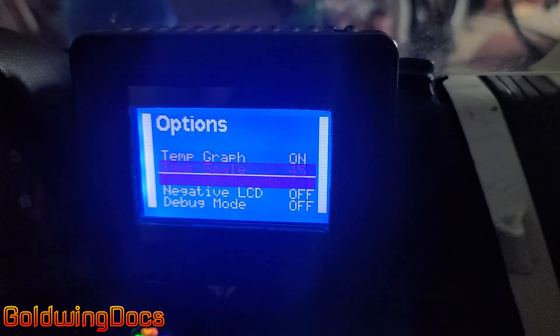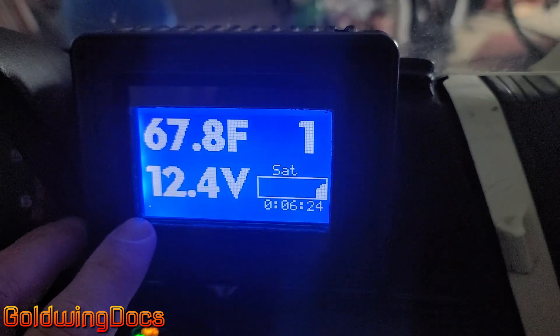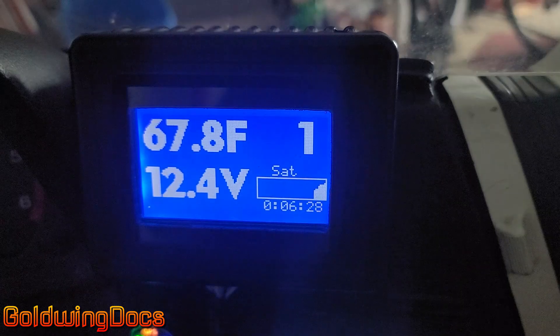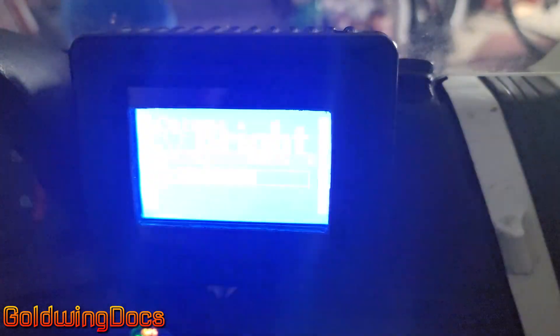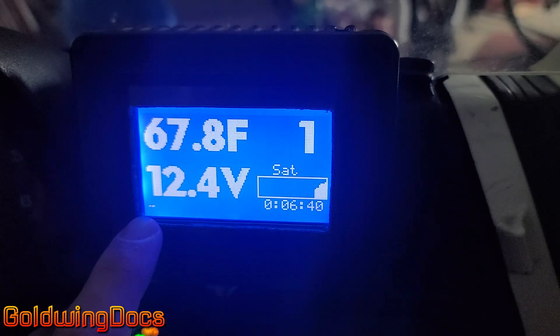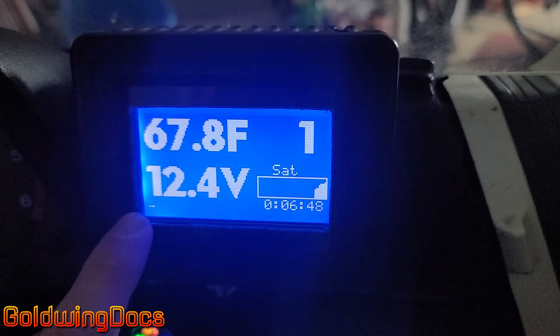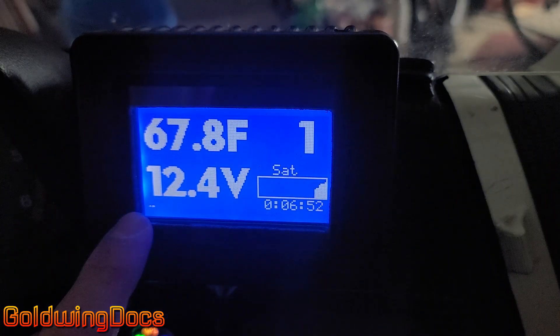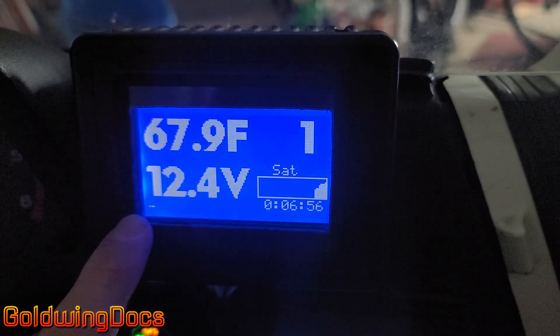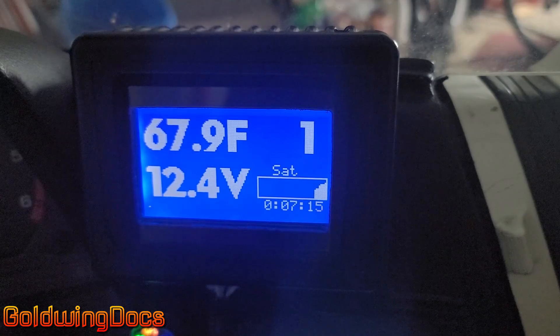Debug mode is exactly what it says — it lets me debug. There are little dots at the bottom indicating the system is working. With heated gear on, you can see the dots turning on and off, indicating when the jacket heat is switching on and off — that's the duty cycle. How long it stays on over a two-second period determines how much heat goes in. When you adjust the heat level, it's not adjusting the current; it's switching full on and full off for a timed period. Because it takes a while for the gear to heat up, you don't feel it cycling. This is called a duty cycle — it's how most heaters work.